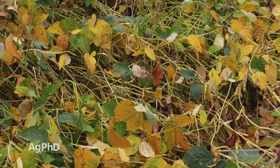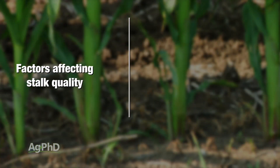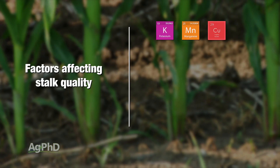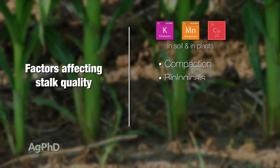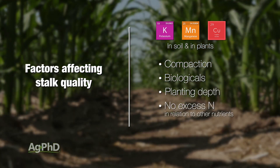I just wrote down a quick list of some of the things that we need to talk about today that relate to stock quality. For example, your levels of potassium, manganese, and copper in the soil and in your plant, compaction, biologicals, planting depth, no excess nitrogen in relation to other nutrients.